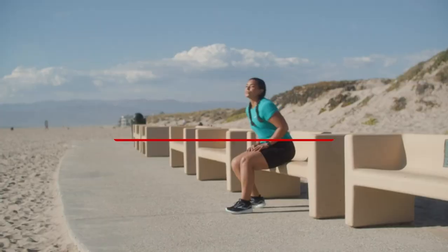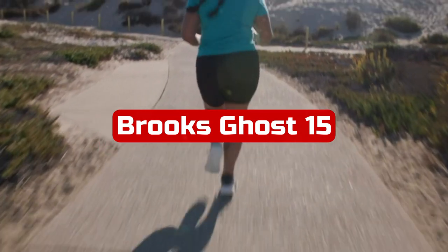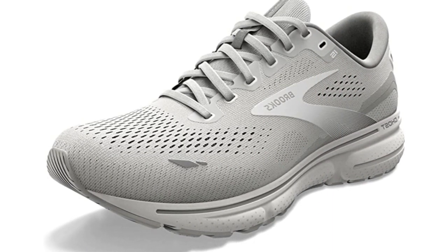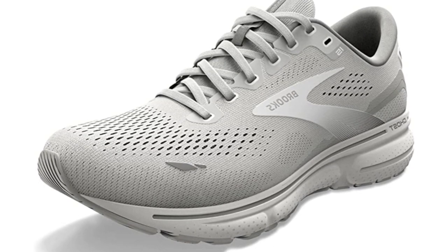At number 1 is Brooks Ghost 15. It's turning 15, and you know it and adore it. The Ghost has been our go-to suggestion for newcomers and runners searching for a daily shoe for more than a decade. The Ghost is a tried-and-true everyday trainer, according to our testers, who also attested to its dependability.